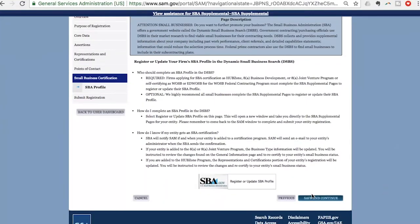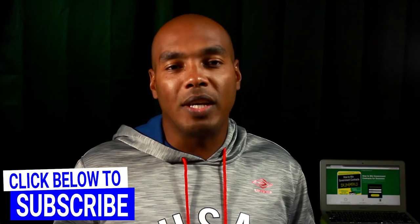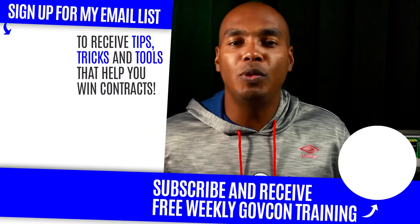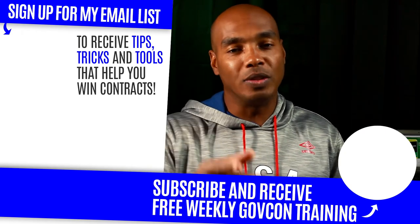So make sure when you finish your SAM profile, you go down to the DSBS page and complete the known information. This is an easy way to spot an amateur versus a seasoned professional. And here at ScoreContracts.com, we want to help you dress the part to be a seasoned professional so that you can be treated with the respect and dignity that you deserve. I hope this video helped you. Stay tuned for more tricks, tips, and tactics at winning at this game of Federal Contracts. We'll see you next time.